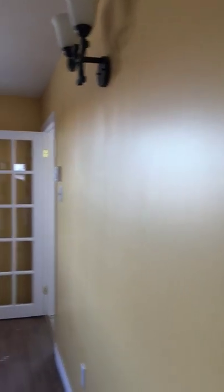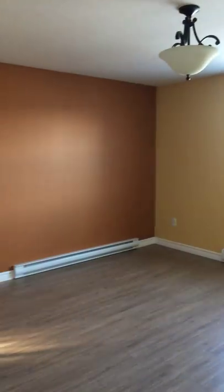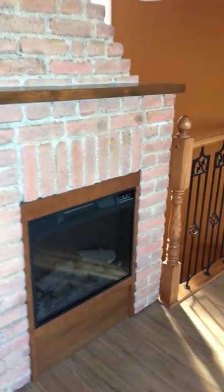Nice big living room spot there for your television. Let's have a look at the electric fireplace — it's an electric fireplace, it's kind of cool looking.